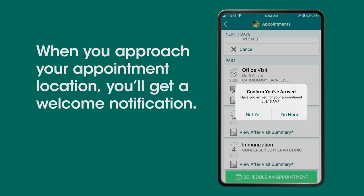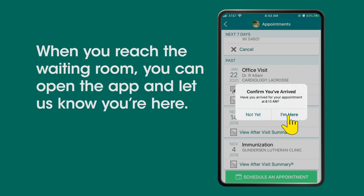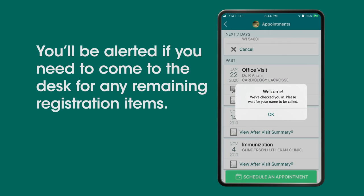When you approach your appointment location, you'll get a welcome notification. When you reach the waiting room, you can open the app and let us know you're here. You'll be alerted if you need to come to the desk for any remaining registration items.